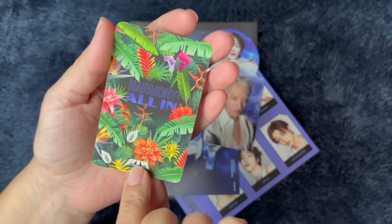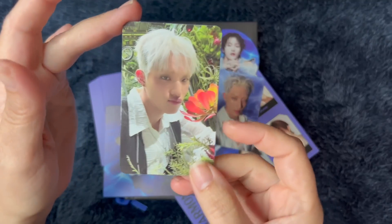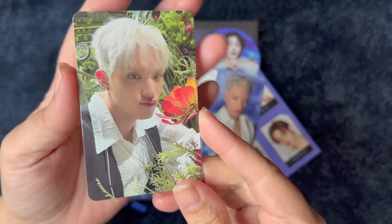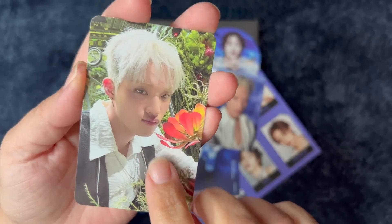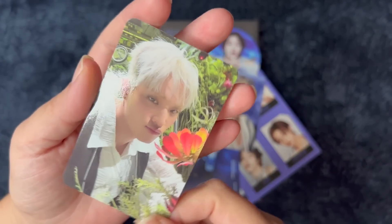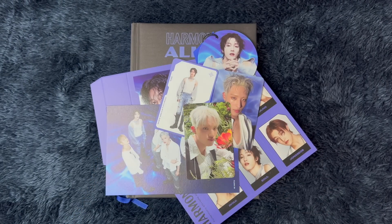Here is the flower card — so pretty. Who do we have? We have Kiyo again! Oh my gosh, look at his face — it's so cute. I love it. I'm really happy I got this card — very, very cute. All right, let's move to the last one.